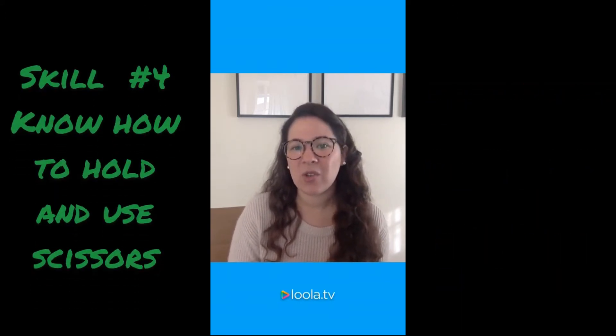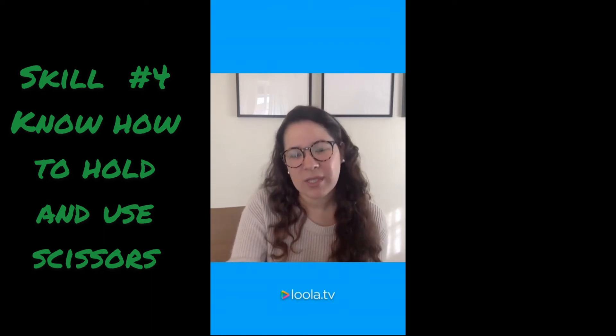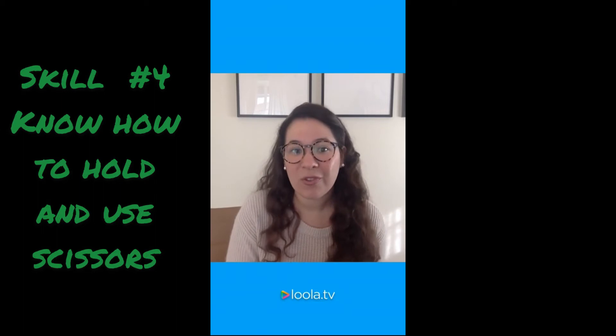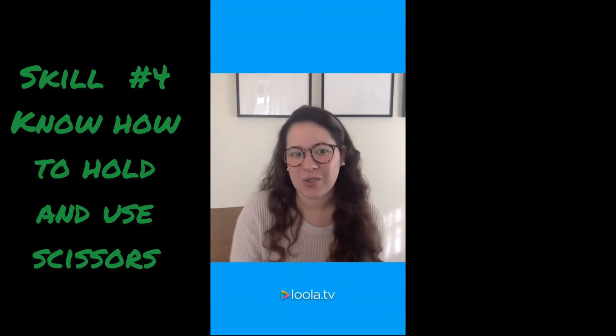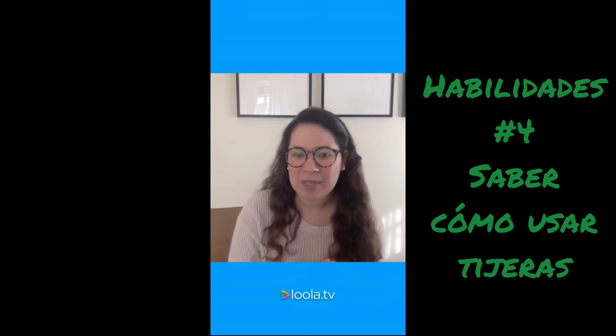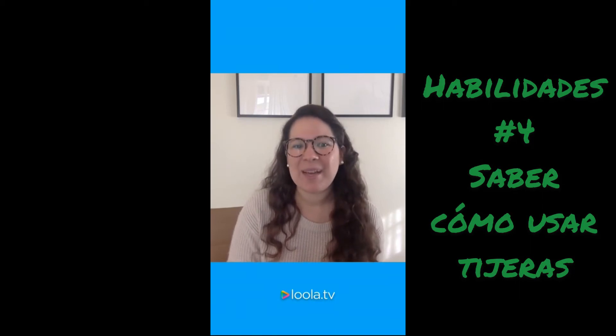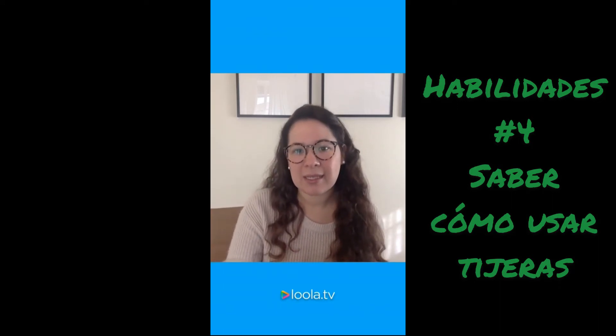The fourth skill is knowing how to hold and use scissors. We do spend time on this in kindergarten, but it's always helpful when a student has had scissors in their hand before. You can practice by drawing lines on a piece of paper and having them cut in a straight line. La cuarta cosa es saber cómo usar tijeras — pueden dibujar líneas en un papel y practicar en casa cortando en línea derecha.